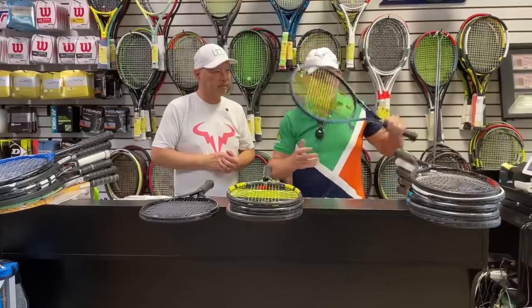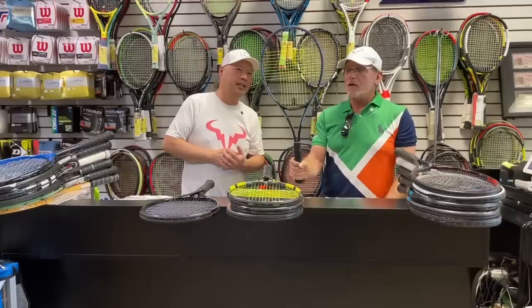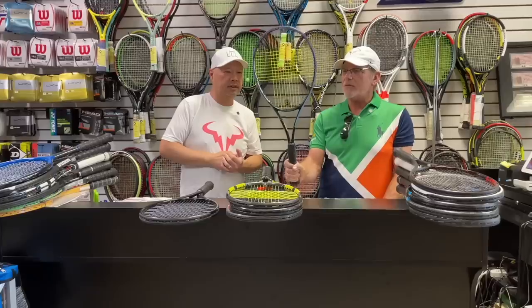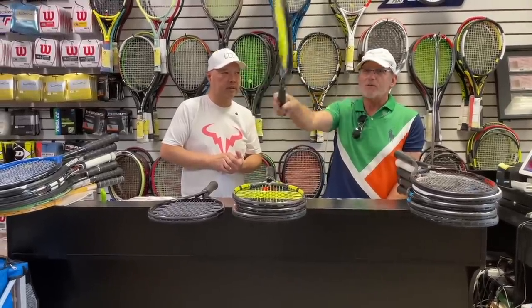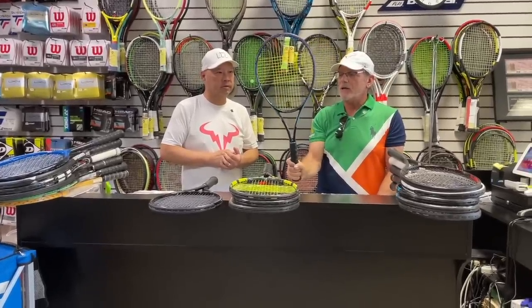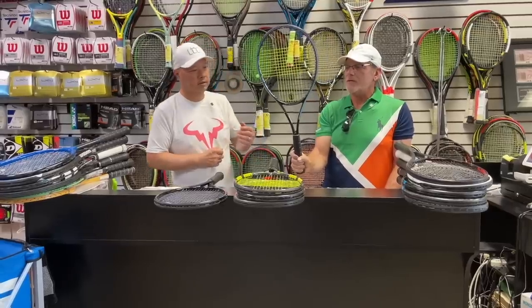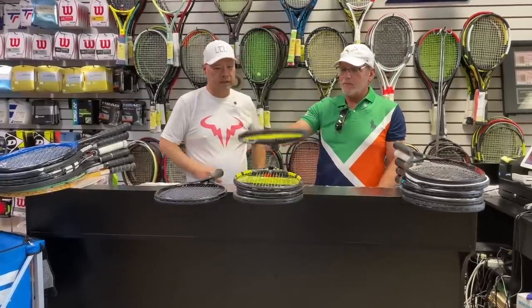The Head Gravity MP looks a little bit like a banjo, but it plays amazingly well. I can do things with this racket I can't do with others. I can actually hit an inside-out serve to the backhand side and do a lefty slice — it's just so maneuverable. The power, the control, the pocketing on this thing is really a lot of fun to play with. It's got to have the right string job, but there are a lot of ways to string it to make it work. One of my favorites.